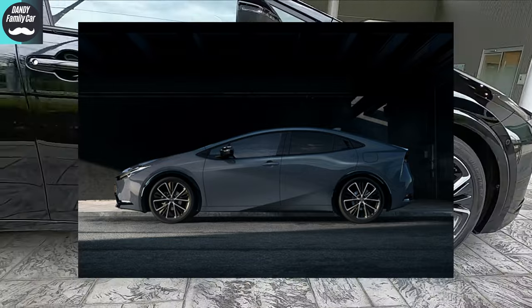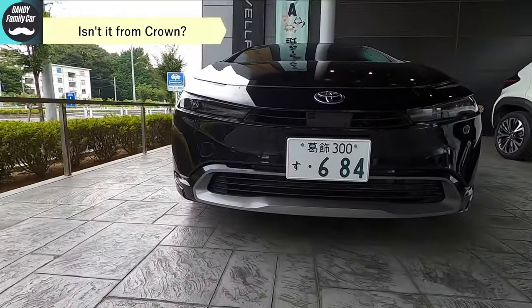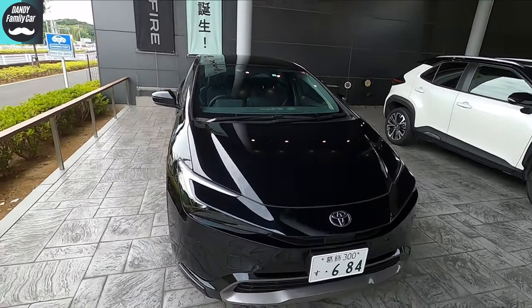Who came up with this? It's amazing — please give me your autograph. By the way, I think the chief designer changed this time. We've seen Harrier, Sienta, Aqua, and Noah, and the design approach is totally different this time.